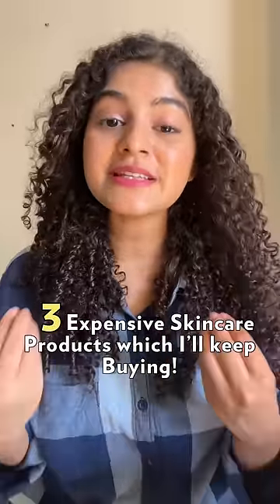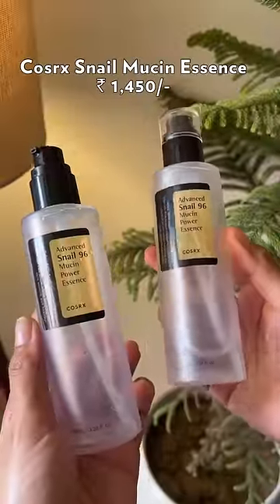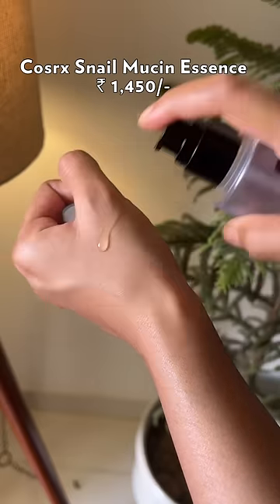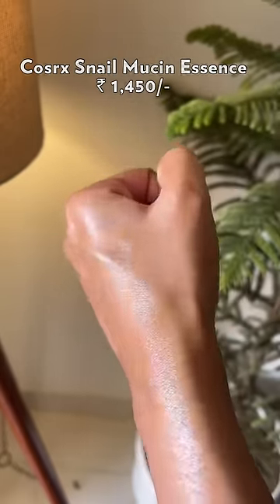Three expensive skincare products in my routine I'll keep repurchasing because my skin loves them. First, Snail Mucin — some of you already knew that was coming because my skin can't do without this. The glow that you see on my face is because of this, as it helps hydrate my skin to the max.